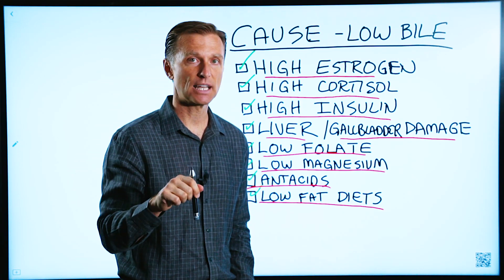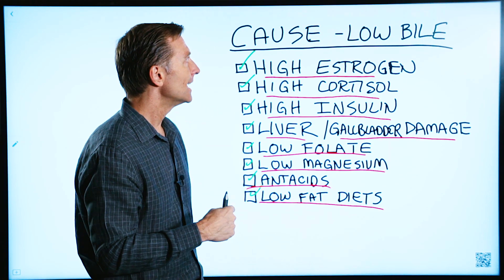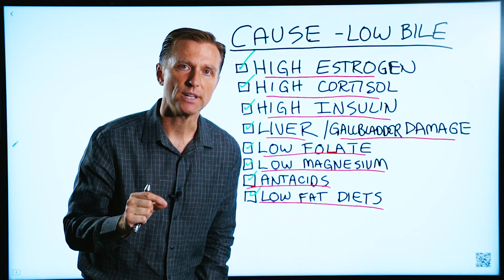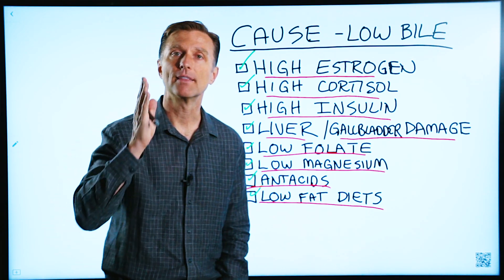There's a very interesting link down below in the description. Check it out because it talks about two things: taking purified bile salts and being on a higher fat diet can actually decrease your risk for gallstones — and that is the reason why.